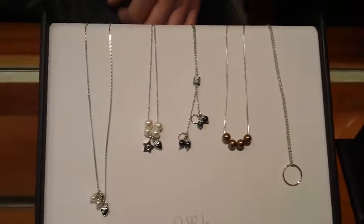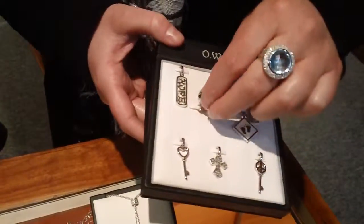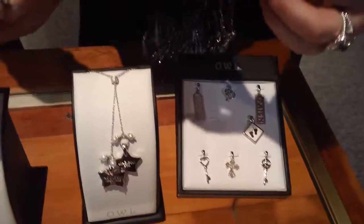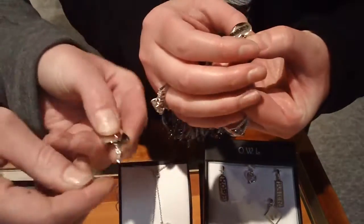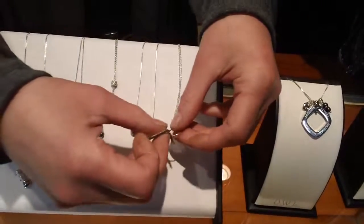Once you choose your necklace, then you would choose one of the pendants — or many of the pendants. All of the pendants are interchangeable; they just open up just like this and you can put them on the chain or a bracelet. They all snap. Here I'm going to show you this one snapping onto here — this is the simple circle.